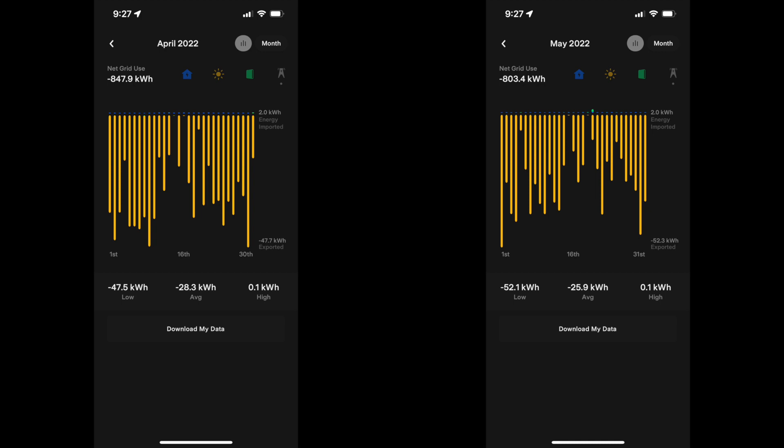I attribute the slightly lower grid export to the AC being used more as it gets hotter — completely normal. We're still very, very net negative when it comes to our true-up bill for the year. If you have any questions, comments, or would like to see anything, let me know, and I hope you enjoyed these videos. See you next month!